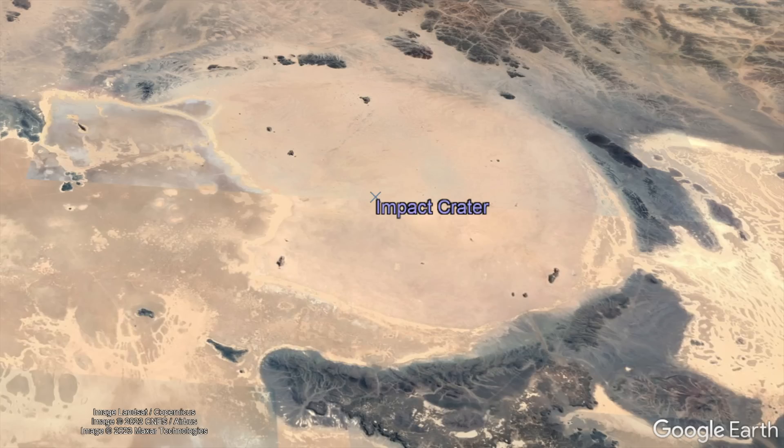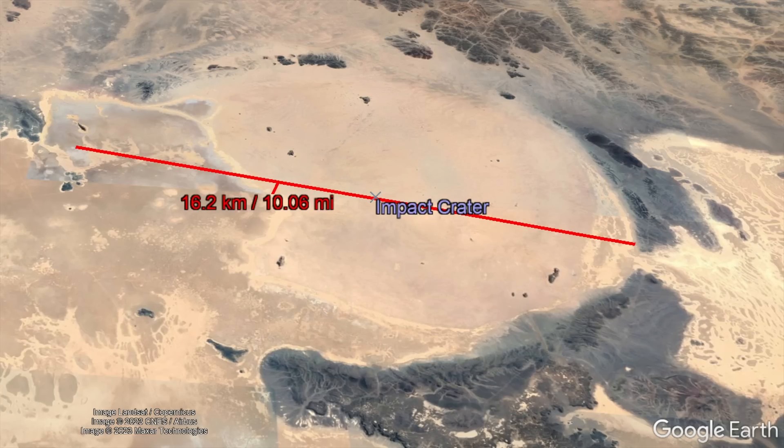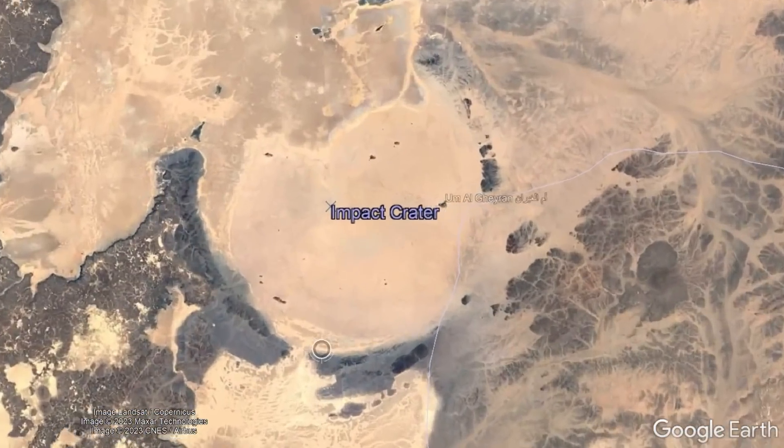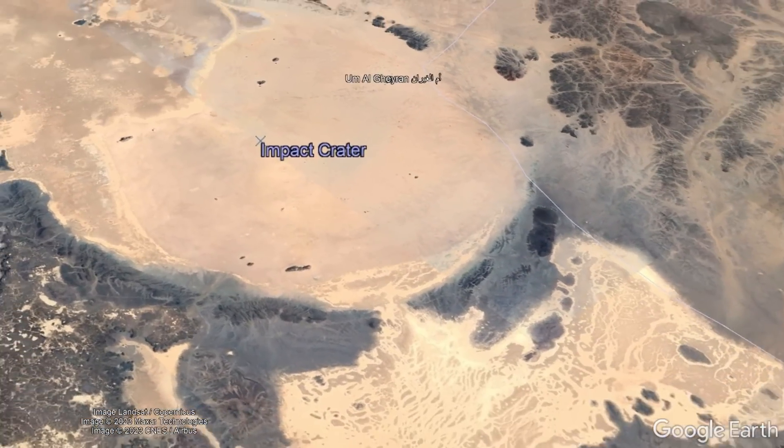With this, I present an almost undeniable proof that the 16.2 kilometer wide impact crater, which is located approximately 210 kilometers southeast of the city of Medina, being shown right now, is an impact structure with a circular rim.